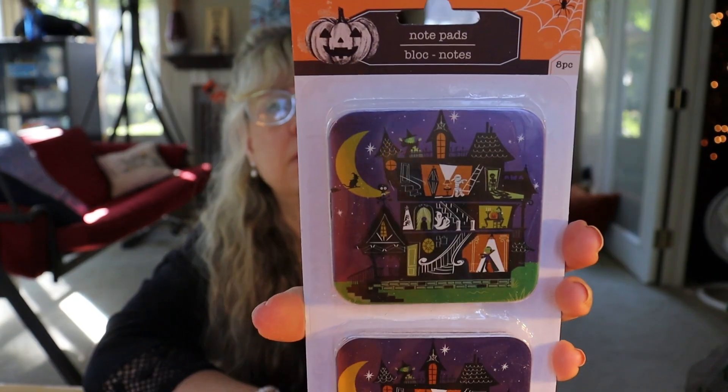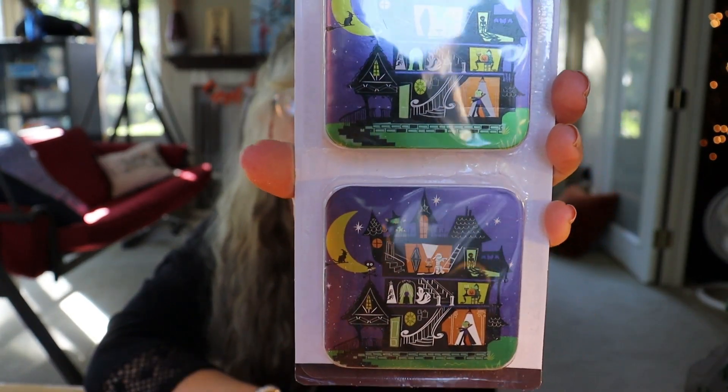I found these notepads. I've seen some of these before — they've got several different options to choose from, but this one is the one that spoke to me. It's got eight little notepads. I want to use these in my junk journal.